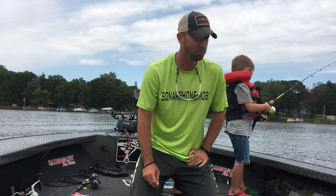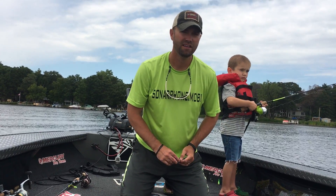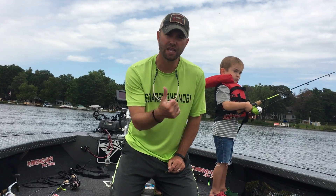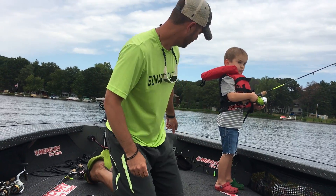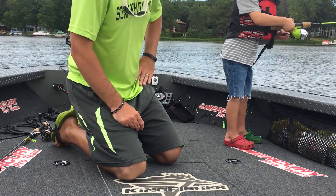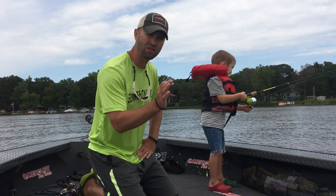For the panfish right now, we're on the deep weed lines — out here in about 15 to 18 feet. The coontail is the key. If you look at your locator — I use a Vexilar right there on the front of my boat — you can see those weeds very easily on it. You can see them on your LCD whether it's a Lowrance or Humminbird as well.